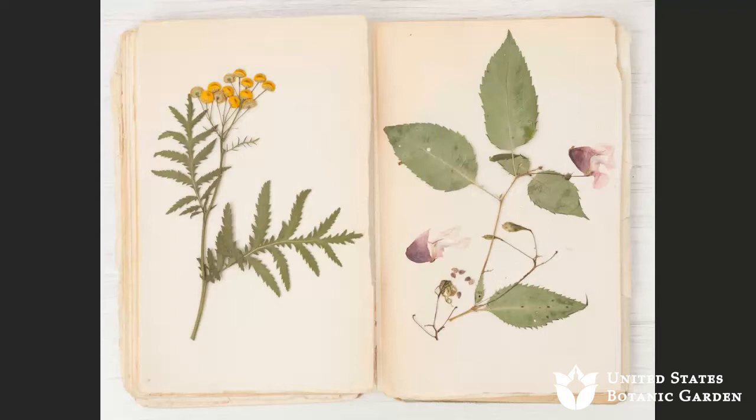The earliest herbaria started as collections that individuals would make — they would basically create a book. The oldest herbarium is over 450 years old, and it is a book where an individual collector would put one specimen on each page and then preserve that book.